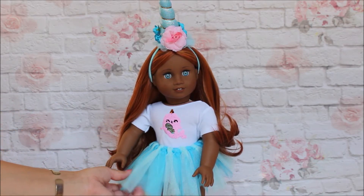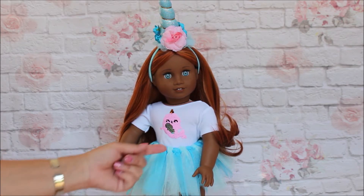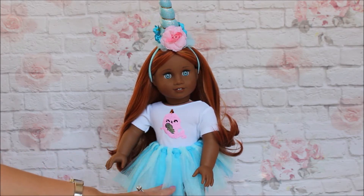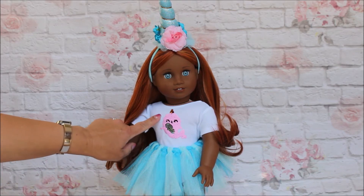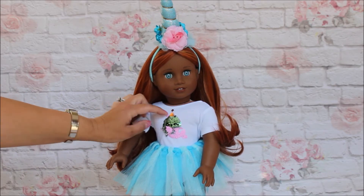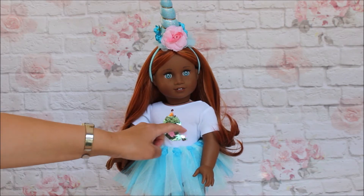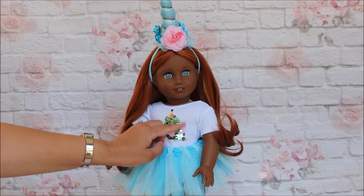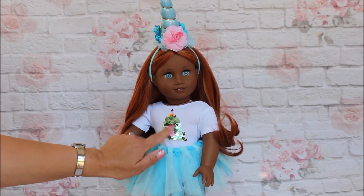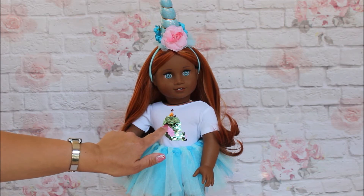Look at this outfit — it is just adorable. This is a narwhal tutu outfit and I love the colors. They are absolutely gorgeous — look at this shade of like a turquoisey sky blue. And the neat thing is you can run your finger over it and it's a different color: she has it in pink on one side and then the other side is kind of a minty green.